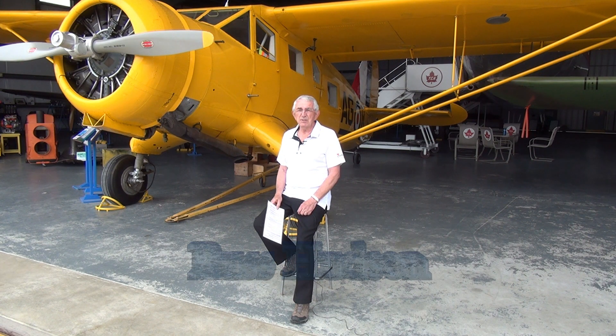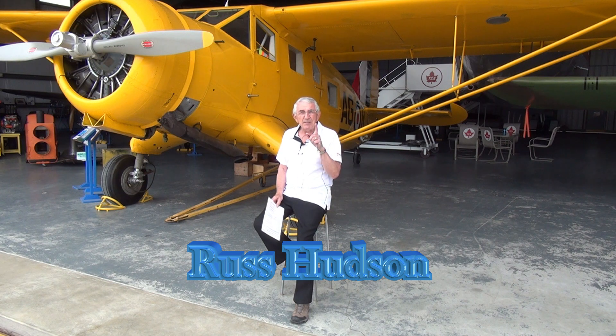Hello everyone and welcome to the British Columbia Aviation Museum and to another in the series of special events that are happening here. Behind me is one of the very important aircraft in our museum's collection. This is the Norseman. You can read all about her history when you visit us, but in the meantime some very exciting news to share with you.